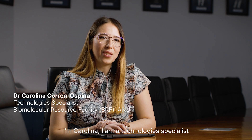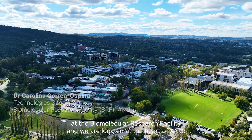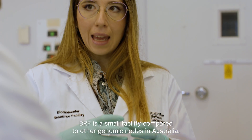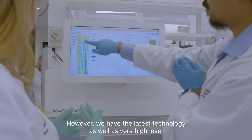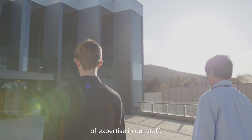I'm Carolina. I am a technologies specialist at the Biomolecular Resource Facility and we are located at the heart of ANU. BRF is a small facility compared to other genomic nodes in Australia. However, we have the latest technology as well as a very high level of expertise in our staff.